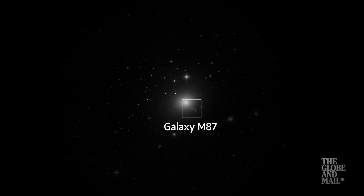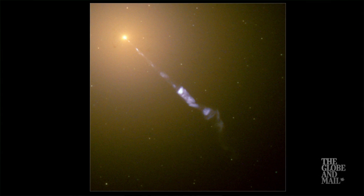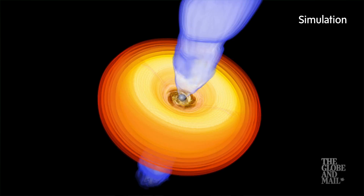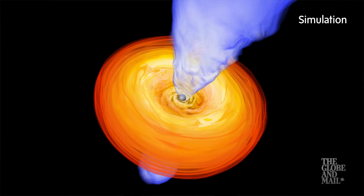The image confirms that the black hole in M87 is vast — larger than our entire solar system. But it's also more than 50 million light-years away, buried deep in the heart of a distant galaxy that contains one trillion stars and sports a bright jet of material shooting out from its core.